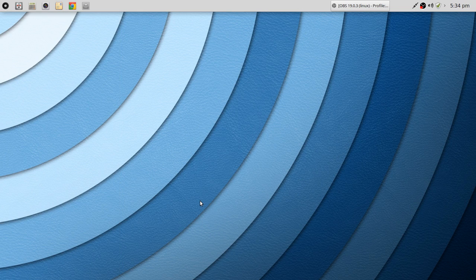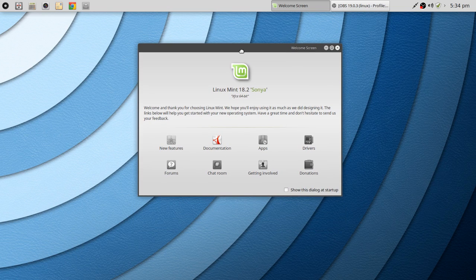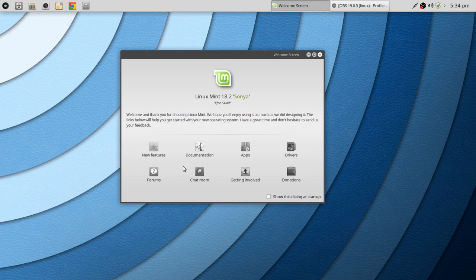Let's go to the Welcome Screen. Nothing super special or spectacular, but it does launch when you first boot in. You've got your typical new features list, documentation, access to their forums and chats, a quick link to Apps and Drivers, and importantly, Donations — if you like what they've provided, you can always donate.